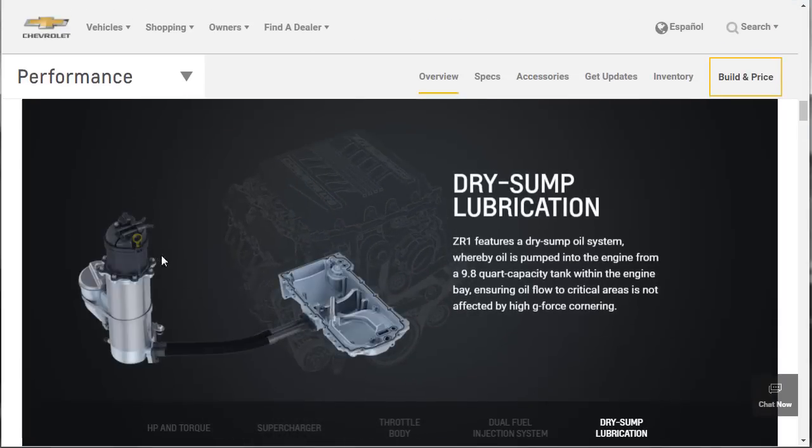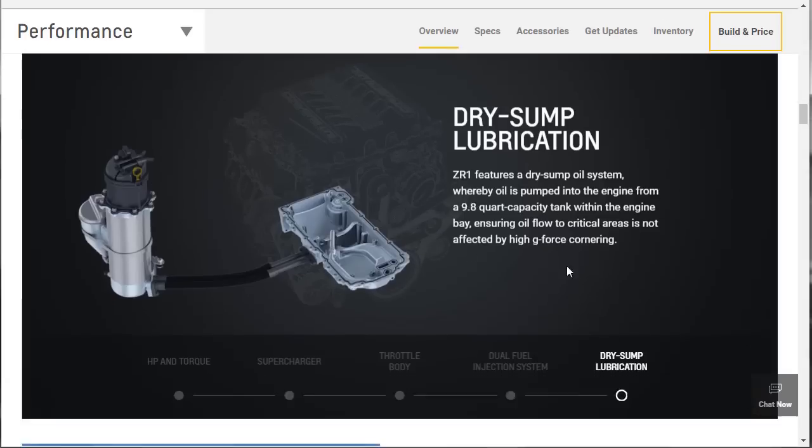The dry sump is a racing lubrication system whereby oil is pumped into the engine from a 9.8 liter capacity tank within the engine bay, ensuring oil flow to critical areas when you're doing hard cornering. So all the oil isn't sloshing to one side of the engine and starving it — this prevents all of that.